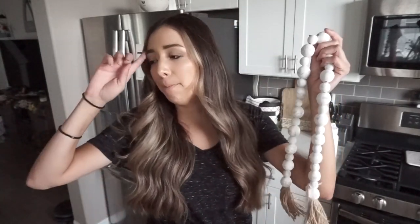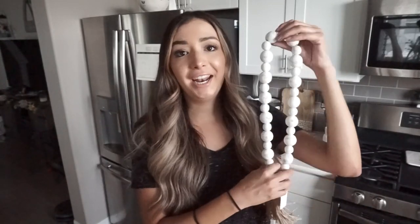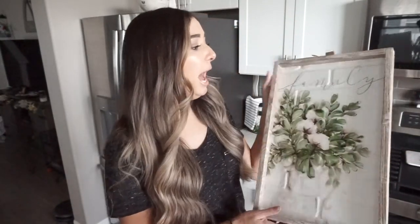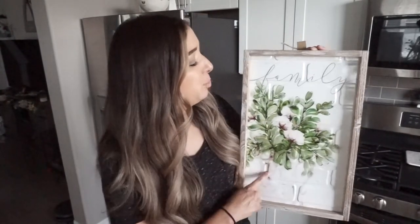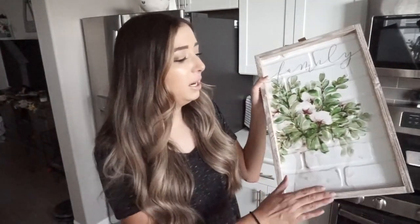I also got this nice wooden bead garland. I am going to be decorating my little tiered tray that I got from Amazon — which I need to grab so you can see it in this video. The garland was $13.99 and not on sale, but still not too bad. The next thing I got was on super sale at Hobby Lobby — only $5, originally $20, so a very good deal. I do plan on putting this up in my guest room and I'm probably going to paint the outside gray so it goes with my theme in that room. That is all I picked up from Hobby Lobby.